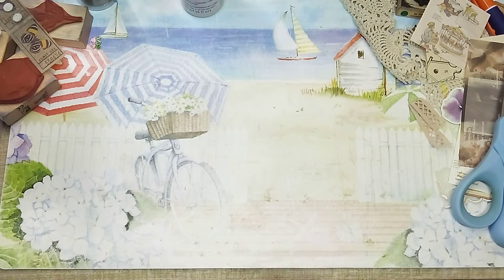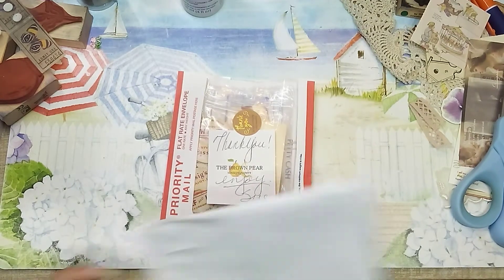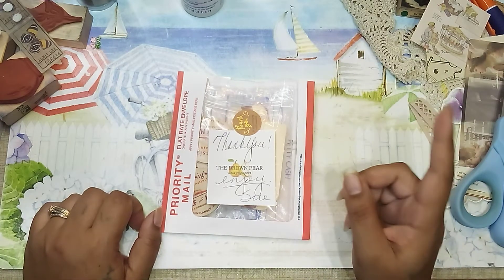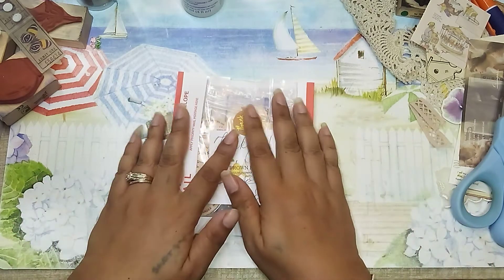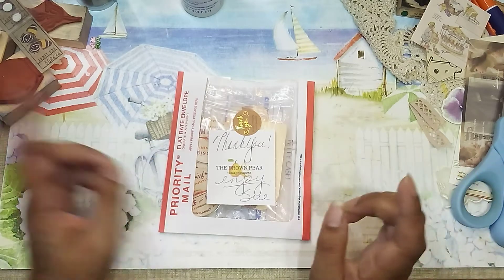I have actually ordered from this shop before — I think once or twice — but it's been a while. I was looking for something specific, and you know, once you get into looking for something, all these other things pop up and you're like, add to cart, add to cart, add to cart.